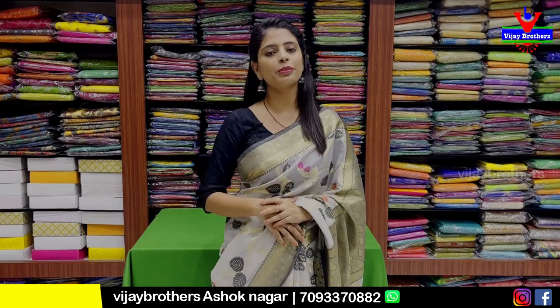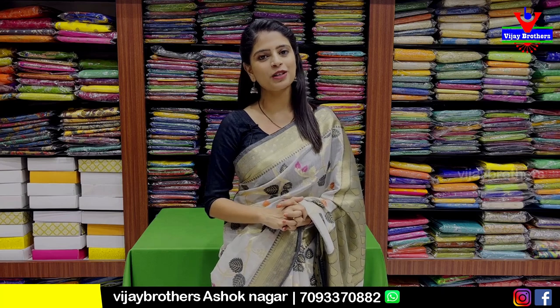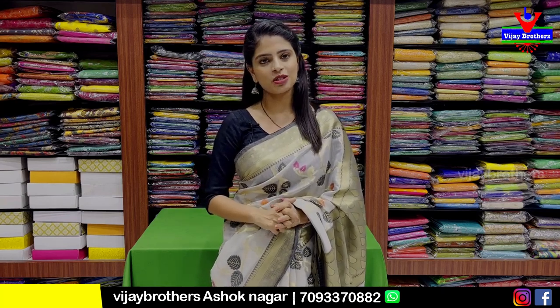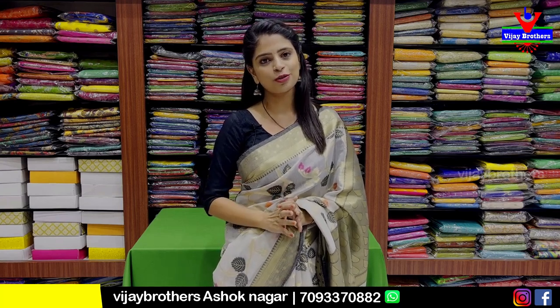Hello all, Namaste. Welcome to Ujai Brothers. This is Monica. Today I am going to go to the Ashoknagar branch. You can also go to the store and visit and purchase. The store address is RTC Crossroads Cafe Victoria, Ashoknagar.